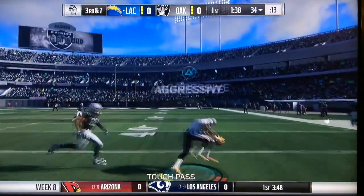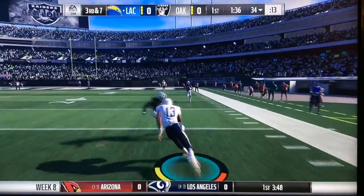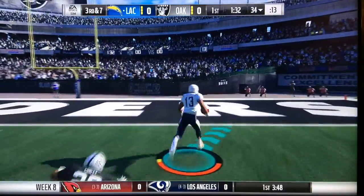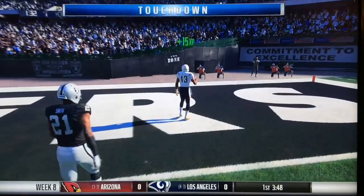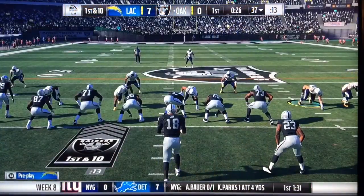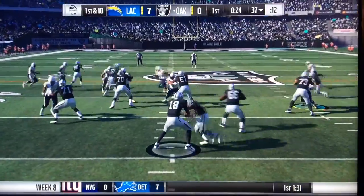Mason Conway would find Keenan Allen — this man's on a breakaway saying you can't catch me! Keenan Allen would speed towards the end zone, giving the Chargers a 7-0 lead. Beautiful play from Keenan Allen, the key to winning.